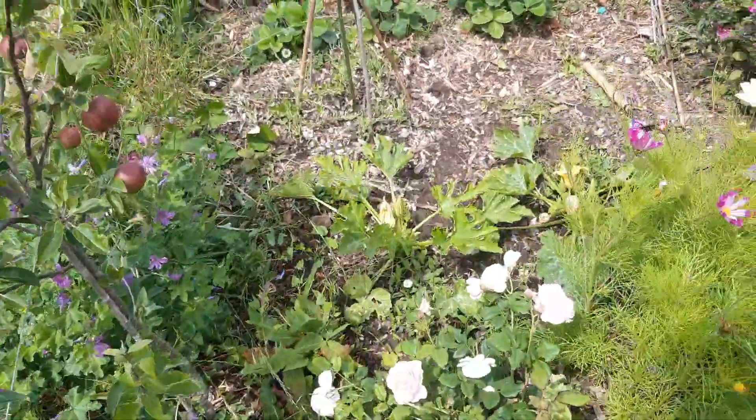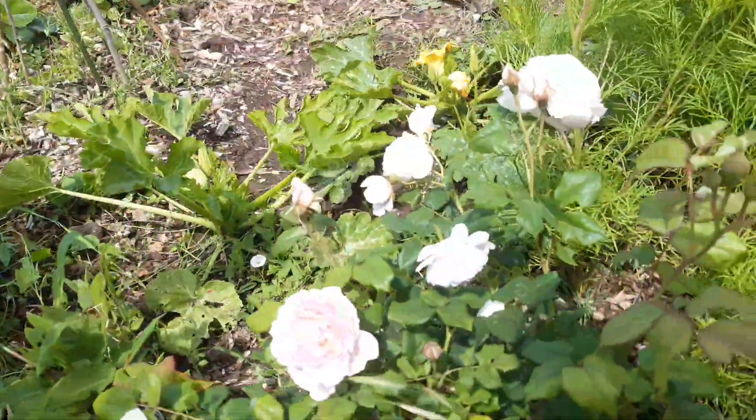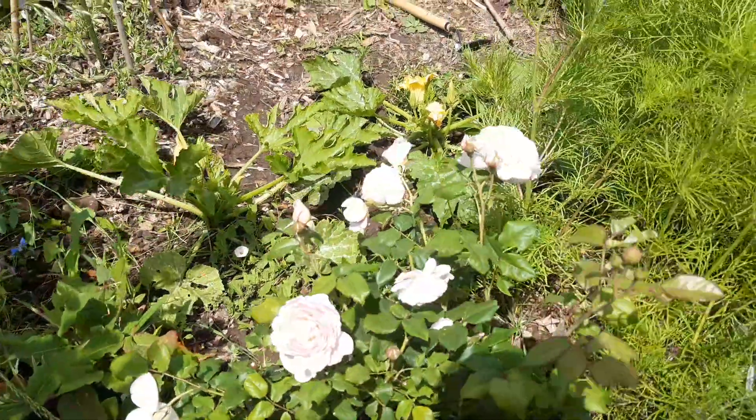Hey guys, it's the 5th of July. I'm at the allotment — it's quite windy today so the sound might not be brilliant. I just thought I'd quickly show you some flowers because there are quite a few different ones coming out.